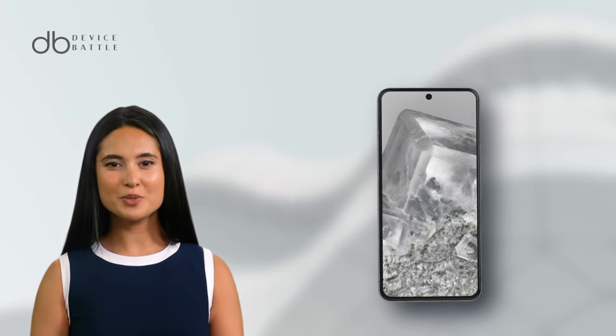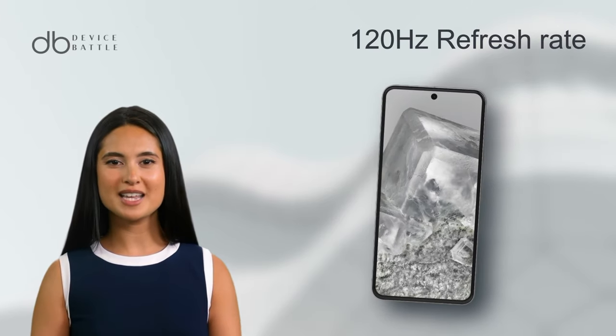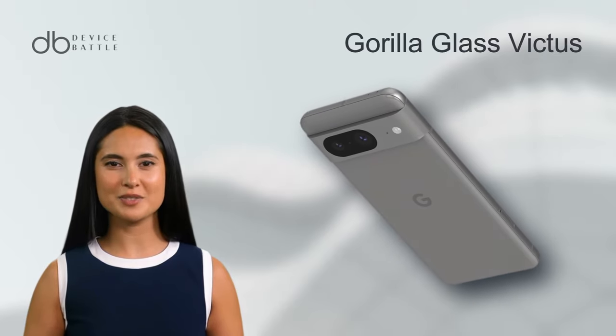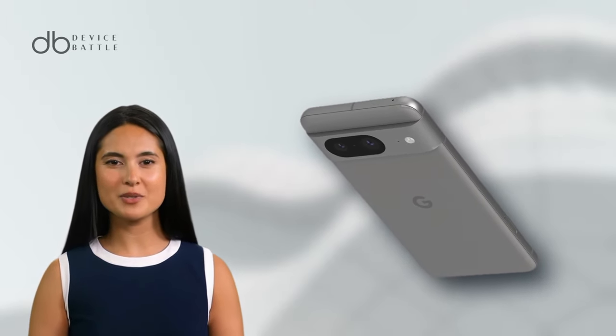Augmenting the visual experience, the 120Hz refresh rate ensures silky smooth transitions and animations. The phone is framed in sturdy Gorilla Glass Victus and a robust aluminum frame, presenting both aesthetics and durability.